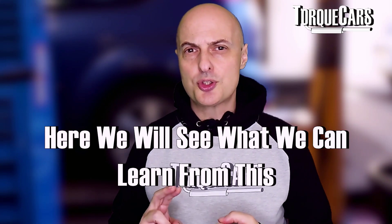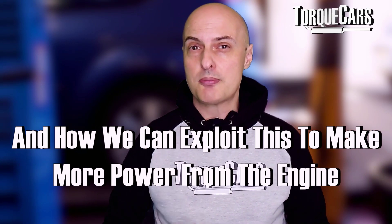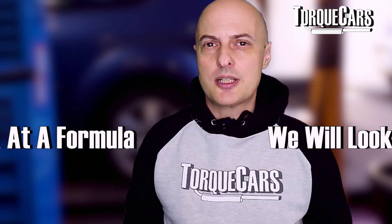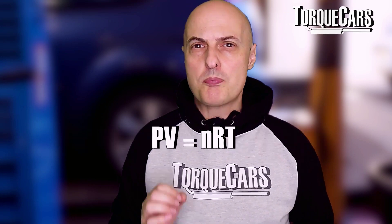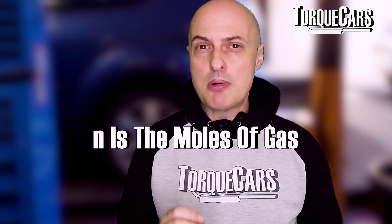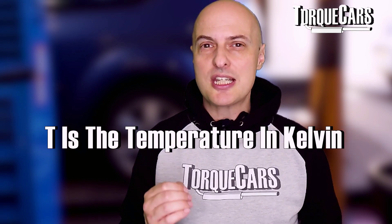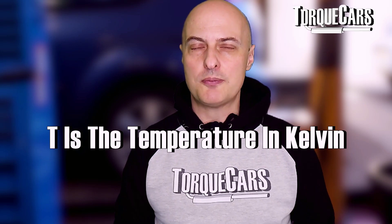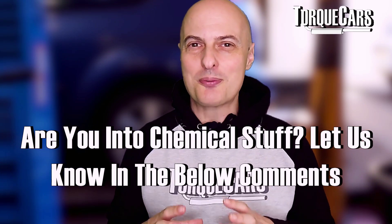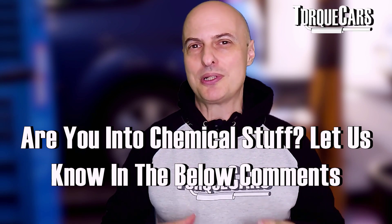We're going to look at two things we can learn from this phenomenon and how we can exploit that to make more power from the engine. We're going to be looking at the formula PV = nRT: PV is the pressure-volume, n is the moles of gas, R is the gas constant, and T is the temperature in Kelvin. We won't go too technical — I probably scared you when I started talking about chemical formulas — but the basic principle is that as a gas warms up, it becomes less dense.